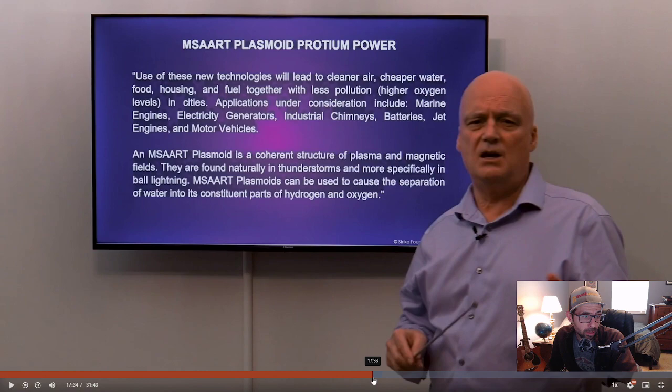Plasmoid power — he's talking about plasmoids, and this slide was a little more relevant. 'Relevant use of these new technologies will lead to cleaner air' — these are just generally reasonable objectives, whether or not it actually does it is another thing. A plasmoid is described as a coherent structure of plasma and magnetic fields, found naturally in thunderstorms and more specifically in ball lightning. Plasmoids can also be used to cause the separation of water into its constituent parts of hydrogen and oxygen.